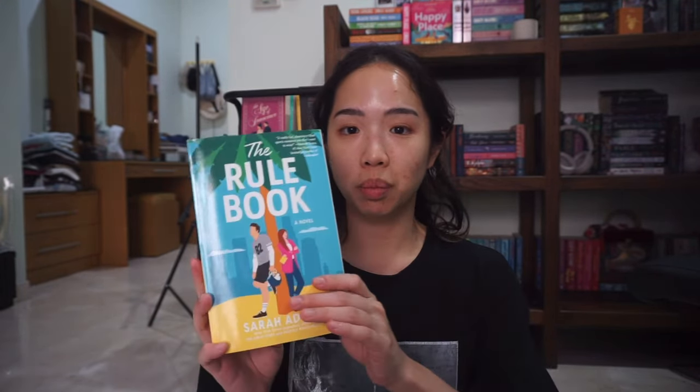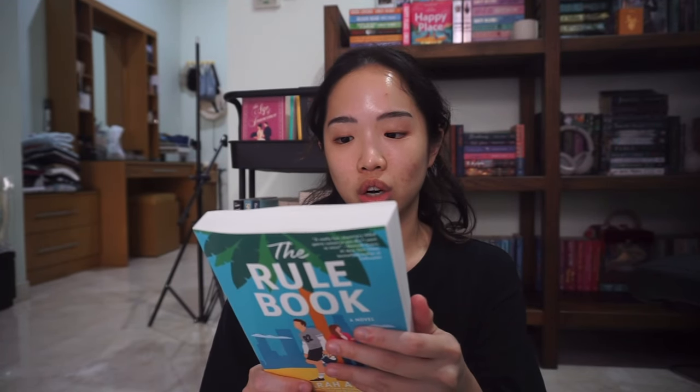The first book I got was The Rule Book by Sarah Adams. I really like her writing — the only book I truly enjoyed from her was Practice Makes Perfect. I think this one is in the same universe as The Cheat Sheet. From the back, it's an enemies-to-lovers second chance romance where the MC is an NFL tight end and the FMC Nora wants to become his agent — they used to date in high school. I also got My Dark Desire by LJ Shen and Parker S. Huntington, which is the second book following My Dark Romeo.